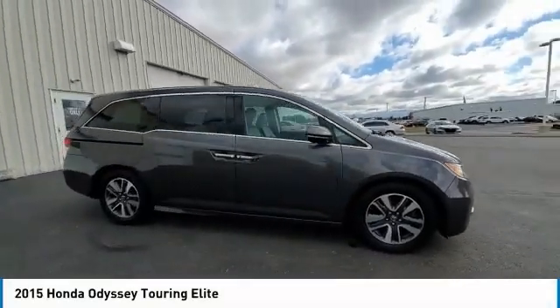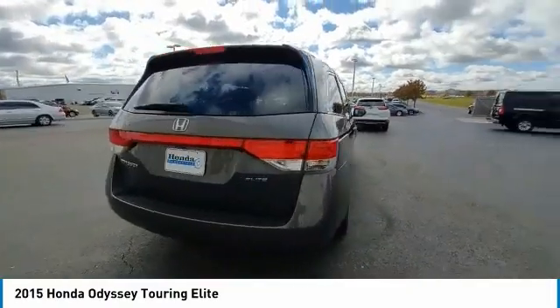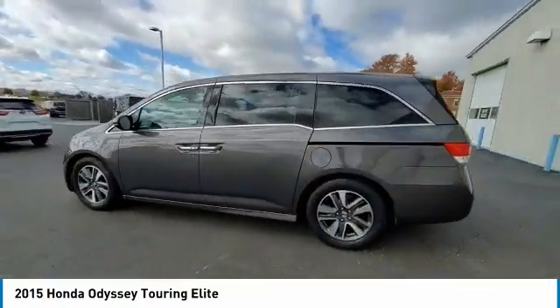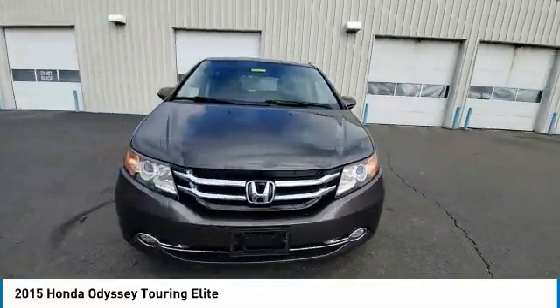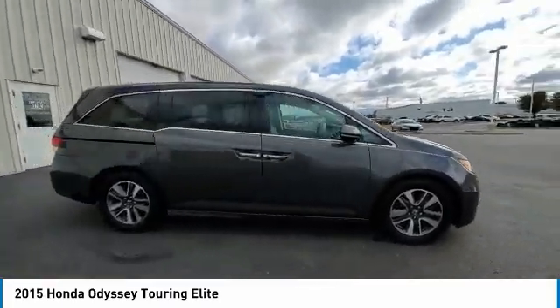Stop by and take a look at the 2015 Odyssey. The Honda Odyssey is a showcase of distinguished style, captivating technology, and advanced safety features — a must for all families. This vehicle has less than 135,000 miles. Here are some of this vehicle's great options.